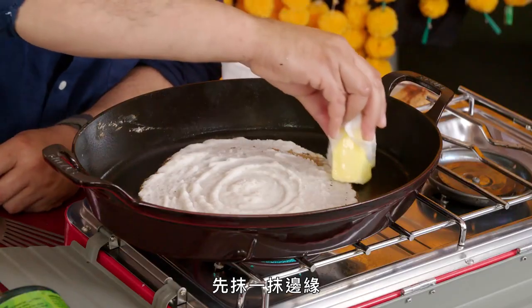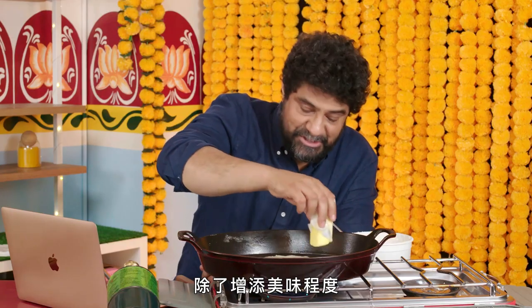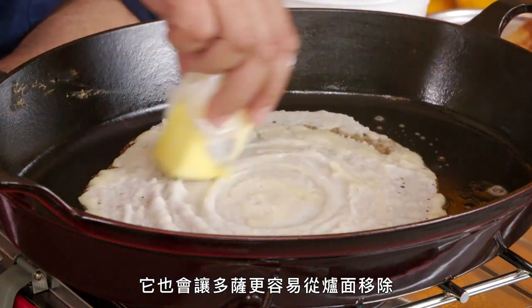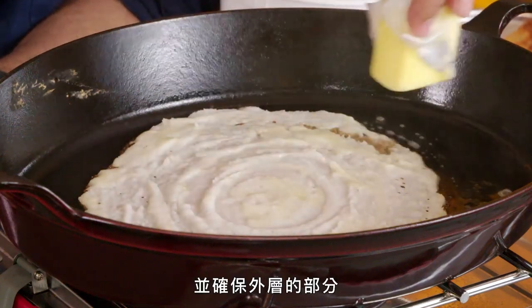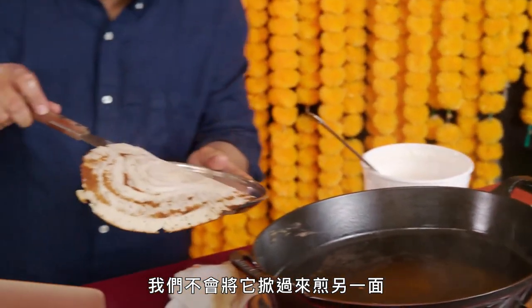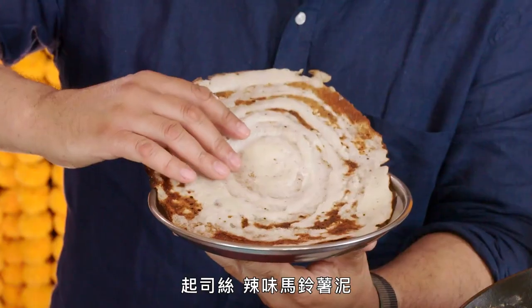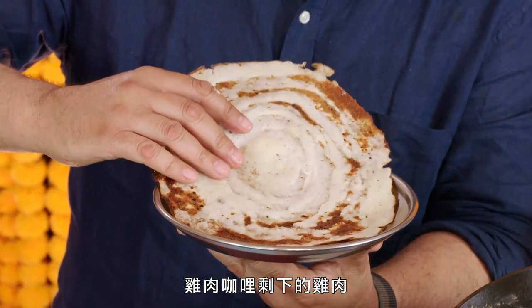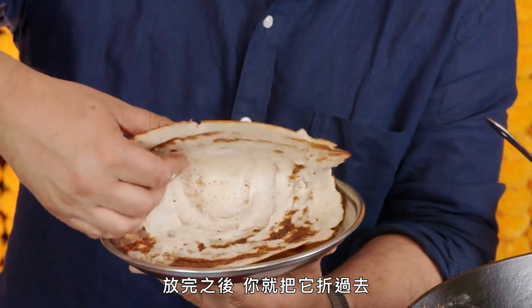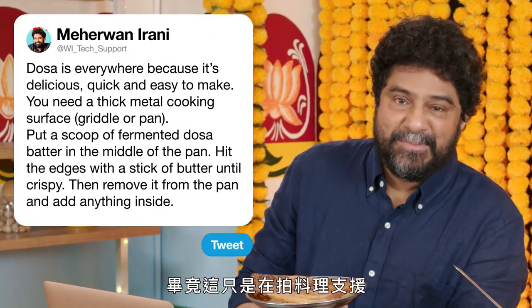Then with a stick of butter, come in and do the edges first. This does two things: besides adding deliciousness, it also helps the dosa come off the flat top easily and makes sure the outside is that perfect amount of crispy. But unlike a pancake, we're not gonna flip this over and cook the other side. You can put any kind of stuffings you want on the inside — grated cheese, spicy mashed potatoes, leftover chicken from your chicken curry. And then once you're done, you fold it over. Not so bad, dosa, given that we're doing this for tech support.